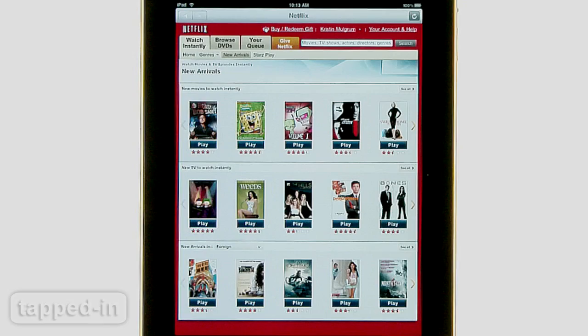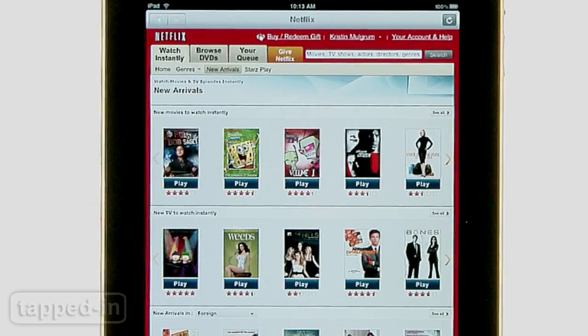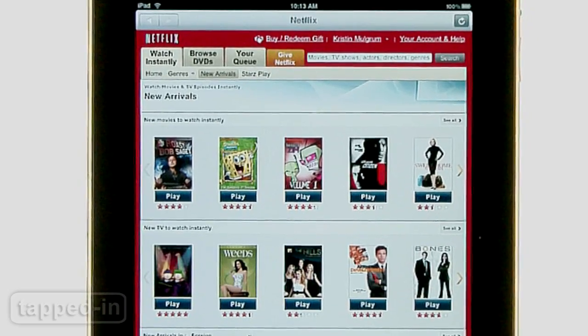With a paid Netflix membership, it also lets you stream movies and TV shows right on your iPad. After you sign in to Netflix, the app automatically opens to the Watch Instantly page.